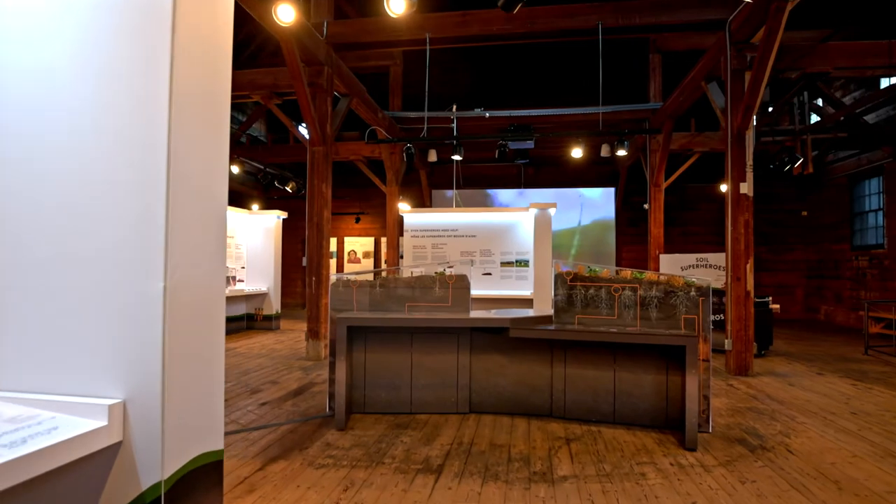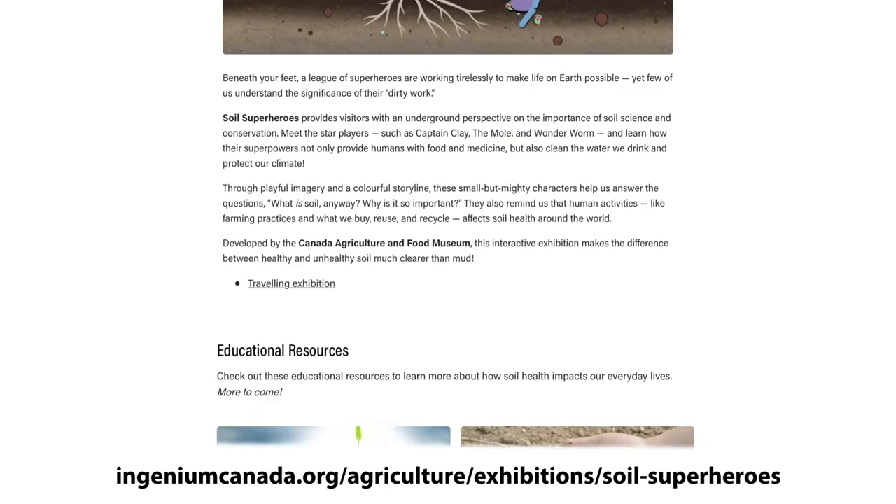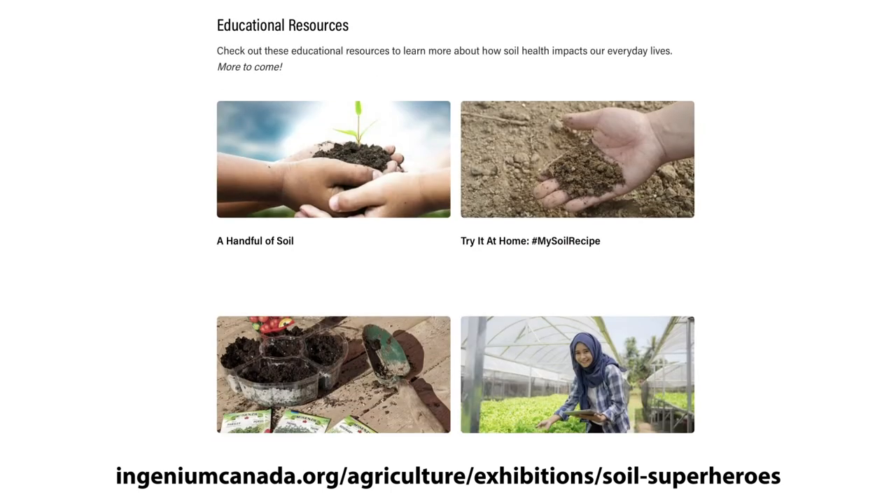We invite you to come and experience Soil Superheroes here at the Canada Agriculture and Food Museum before the exhibition embarks on a three-year learning journey across Canada. For our virtual visitors, we have already started offering free educational resources about soil science and soil health through our website and social media. There's even more to come over the next several years as we strive to support teachers and inspire curious Canadians.